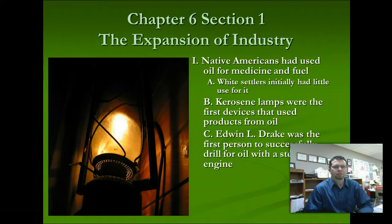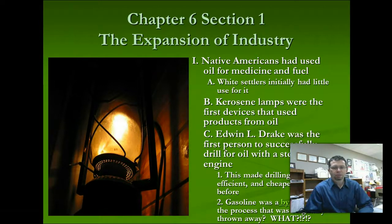Edwin Drake is the first person to successfully drill for oil using a steam engine. He's not the first person to use a steam engine, and he's not the first person to drill for oil, but he's the first to successfully drill using a steam engine, and he drilled in Tennessee. When he hit his first well, the oil was bubbling all over the place and they were finding any kind of container to put it in. This steam engine makes drilling a lot cheaper and more efficient. Through the refining process, we also get a fuel called gasoline. Early on, gasoline was a byproduct of the refining process, and because there were no internal combustion engines, gasoline was thrown away as a wasted part of the process.